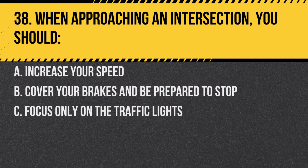Question 38. When approaching an intersection, you should: A. Increase your speed. B. Cover your brakes and be prepared to stop. C. Focus only on the traffic lights. Answer: B. Cover your brakes and be prepared to stop. This puts you in a better position to react quickly if needed.